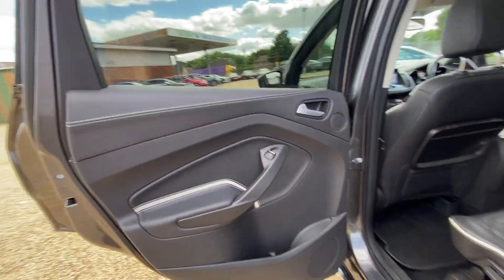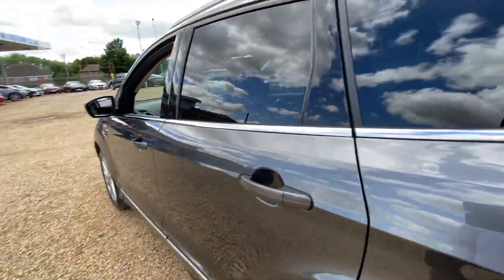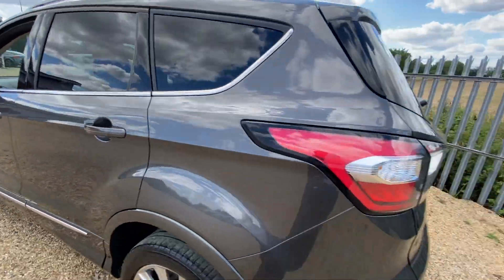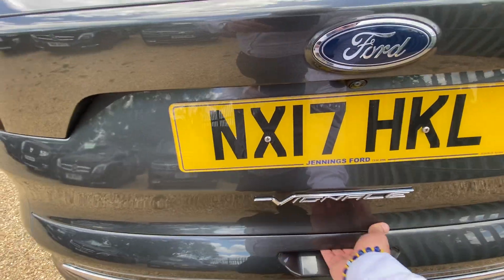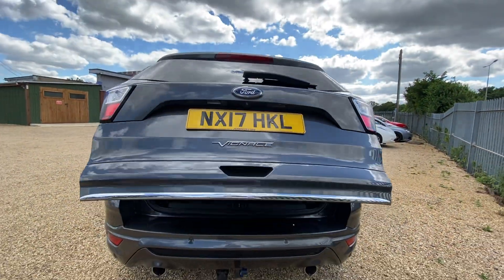The door cards are in very good condition and you have full privacy glass as well. At the rear you have a fully electric tailgate — press the button and the tailgate will open for you.